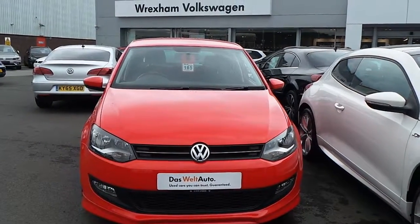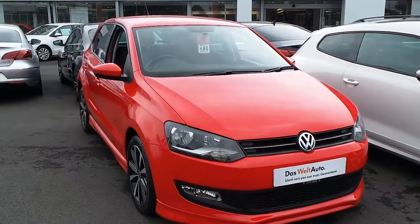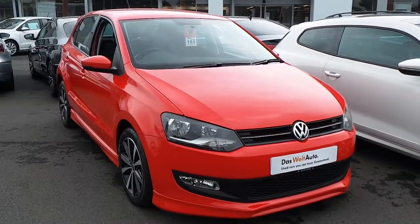Hi, I'm Phil Sadler, sales exec here at Wrexham Volkswagen, and I'm going to show you around our Volkswagen Polo 1.2 Match 60 PS that we currently have on sale here.